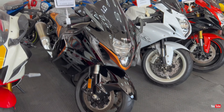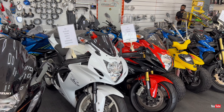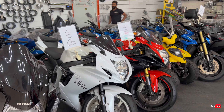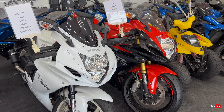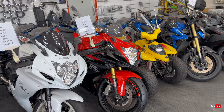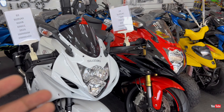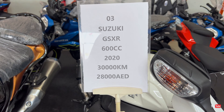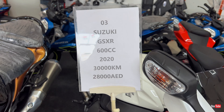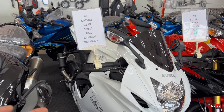Next we move to the Hayabusa — beautiful black and golden color. Hayabusa 1300cc, 2022 model, 9,614 kilometers mileage, and the price is 51,000 dirhams.